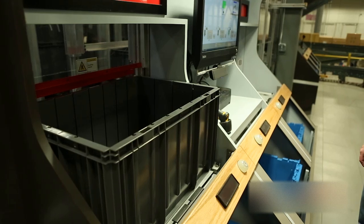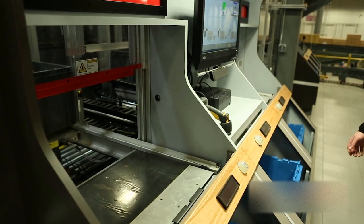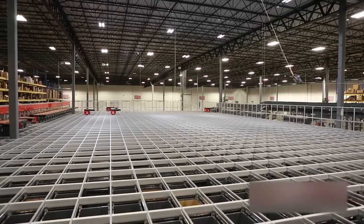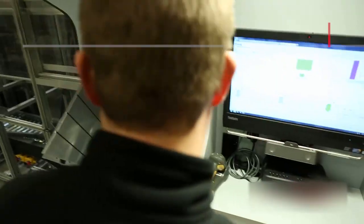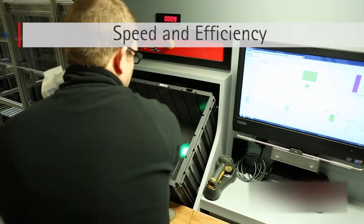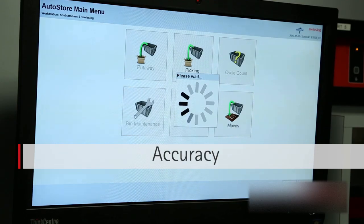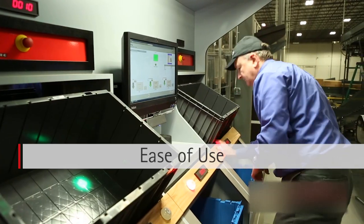With the fast-paced demands of the e-commerce retail world, SwissLog's click-and-pick is the cutting-edge system that provides companies the advantage they are looking for: speed and efficiency, excellent worker ergonomics, accuracy, ease of use, durability.